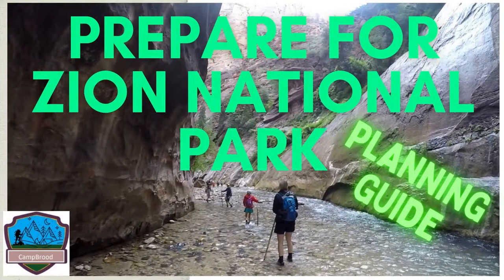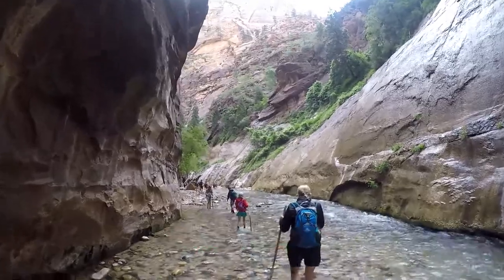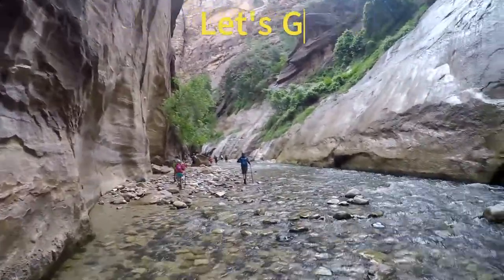Prepare for Zion National Park. So you want a plan for Zion? Awesome! Here is everything we know to get you thinking about your trip. By the end of this video, you will learn what you need to get started.